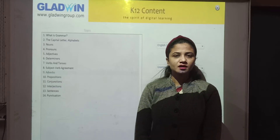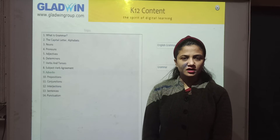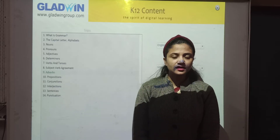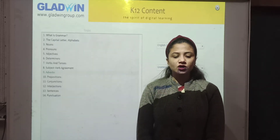Good morning everyone. Welcome to English class. Today we are going to do a new topic of grammar. The chapter's name is Adverbs. So you will see a video on Adverbs.